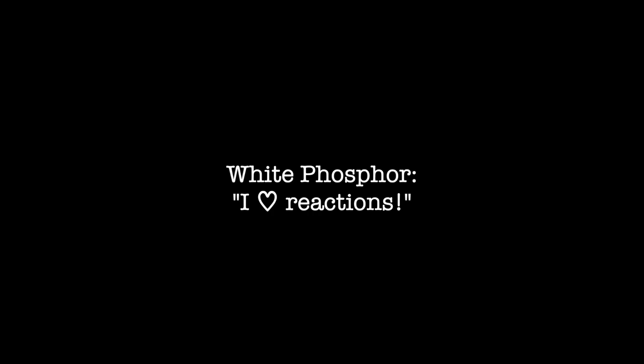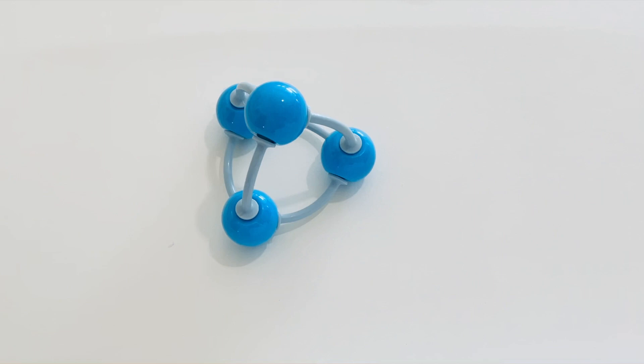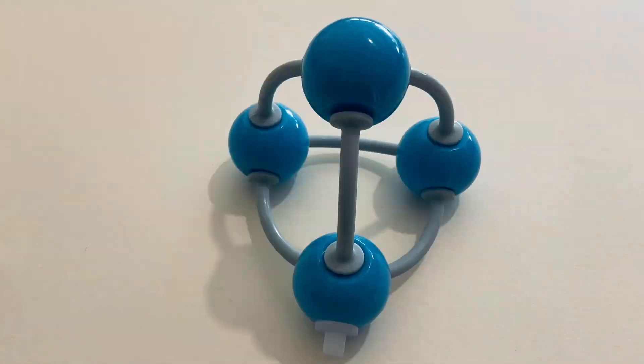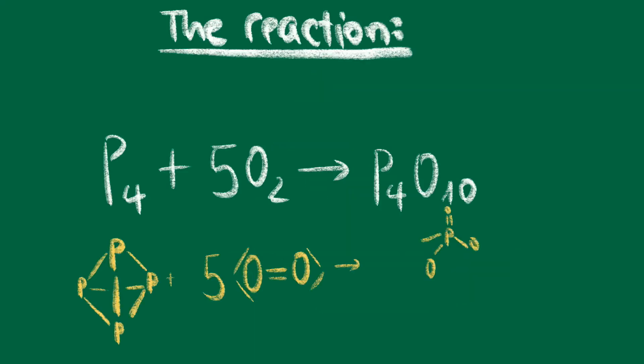But why is white phosphorus so reactive? Well, this is mainly because of its structure. In a white phosphorus molecule, there are four phosphorus atoms, written P4. Each atom can take three electrons. However, because of the bond angles of 60 degrees, the bonds between the relatively large P atoms are very strained. Due to this unfavorable bond situation, a lot of energy is released when the bond is broken through reaction with oxygen.